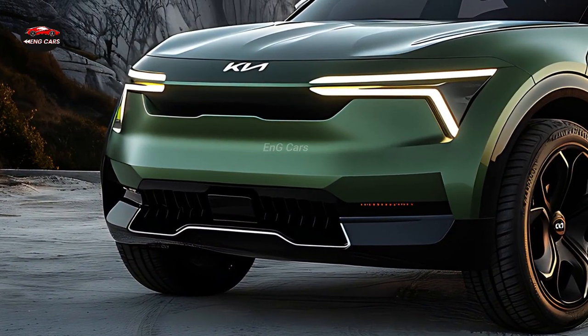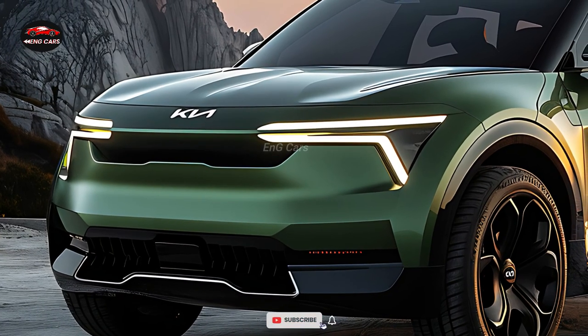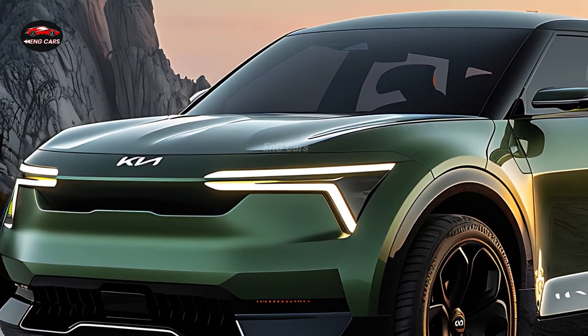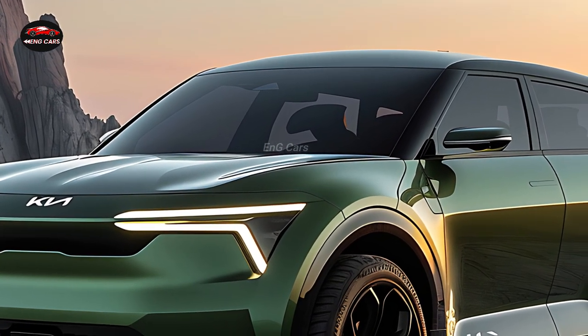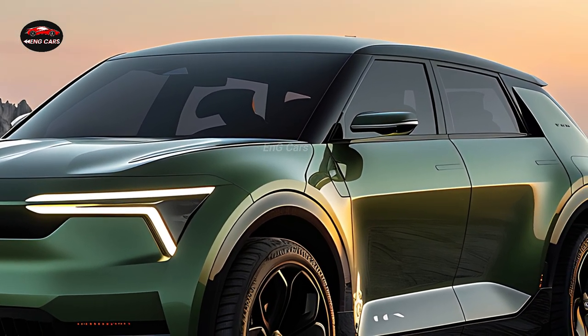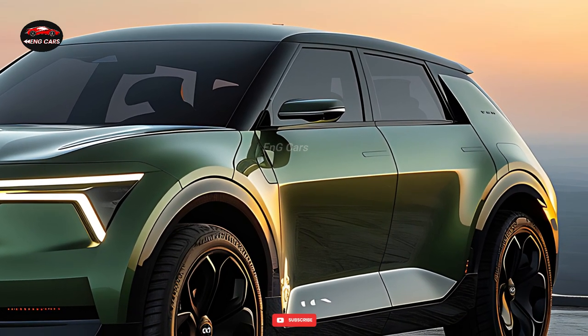The 2025 Kia Carnival is distinguished from conventional minivans by its distinctive sleek design. Its futuristic appearance is attributed to its dynamic grille, LED headlamps, and aerodynamic shape. This van is not solely about utility — it also emanates sophistication and style. The Carnival's modern color options and distinctive body lines guarantee that it attracts attention on the road.